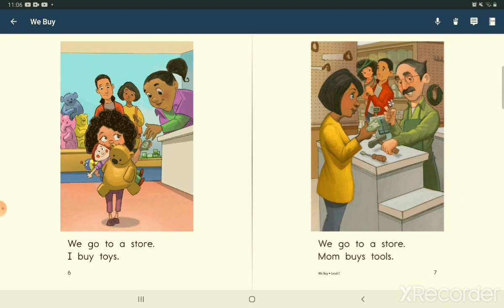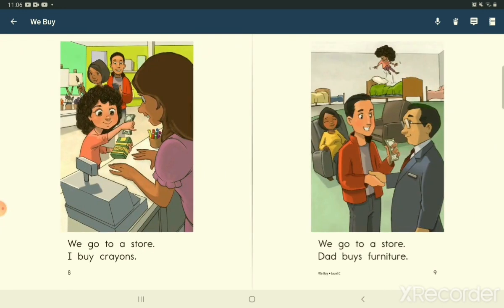We go to a store. I buy toys. We go to a store. Mom buys tools. We go to a store. I buy crayons. We go to a store. Dad buys furniture.